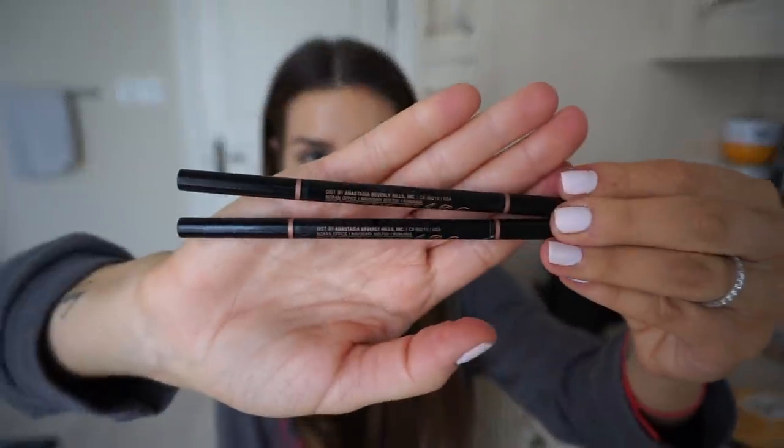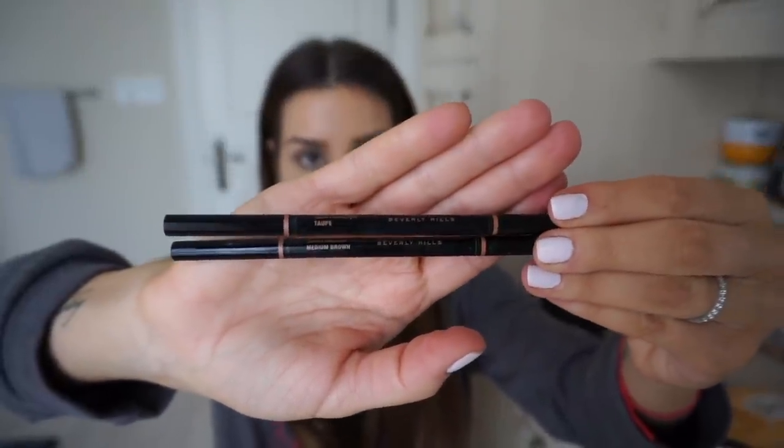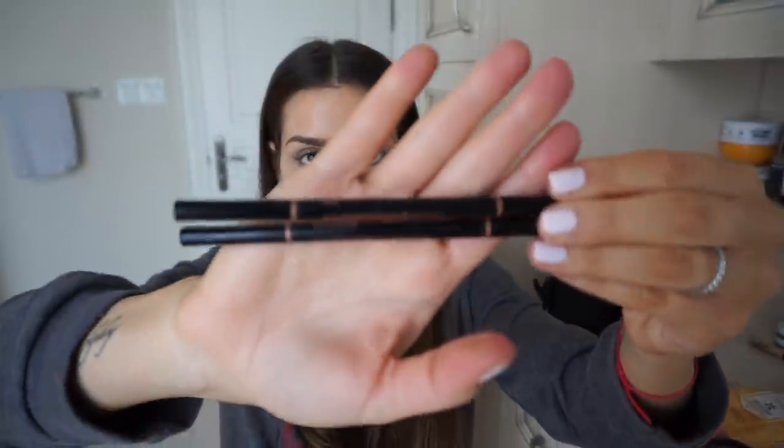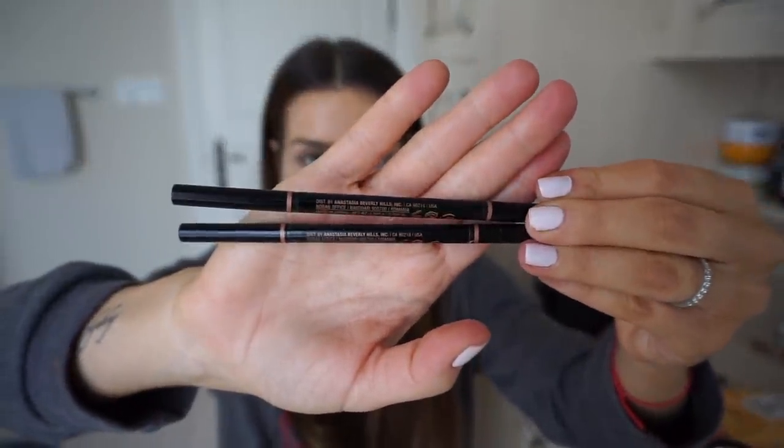Moving on to brows. You guys know I can't live without my Anastasia Beverly Hills Eyebrow Pencils. I use medium brown on the outer part of my eyebrow and taupe on the inner part. I'm going to fill in my brows off camera. Eyebrows are filled in and I'm feeling a lot more like myself. All of these products will be listed in my description box below, so if you're interested in checking any of these out, everything will be linked down below.